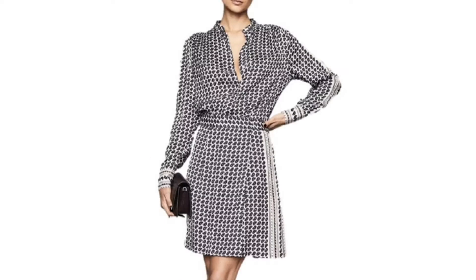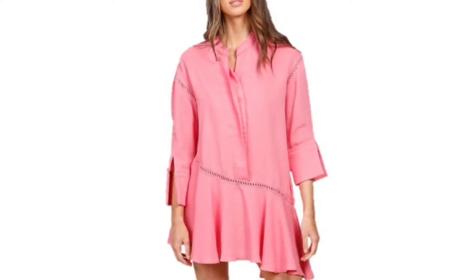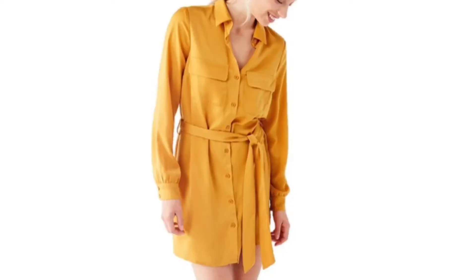From solid colour to print, long to short, A-line to asymmetrical, button down to crossover — the list goes on.